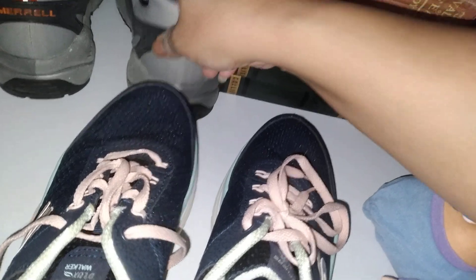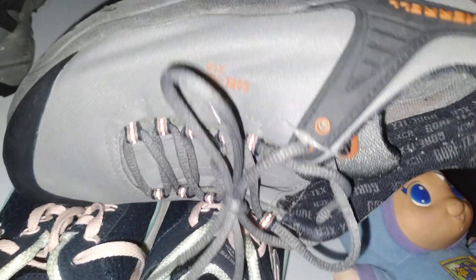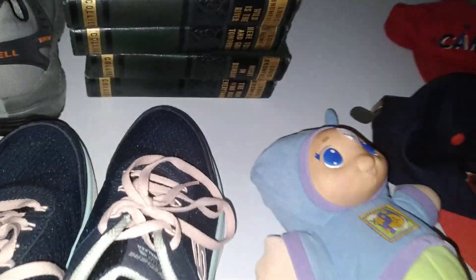The Valley of Fear — Merrell's here, nice shoes, still in nice condition. That's it!